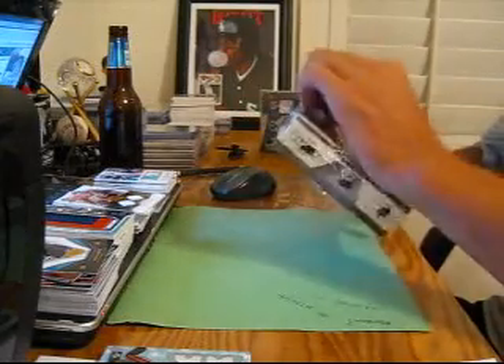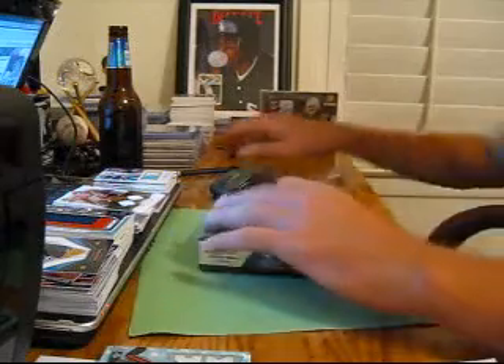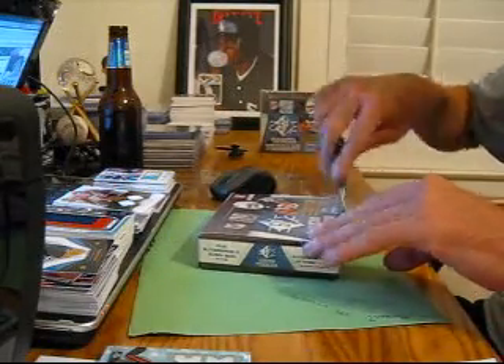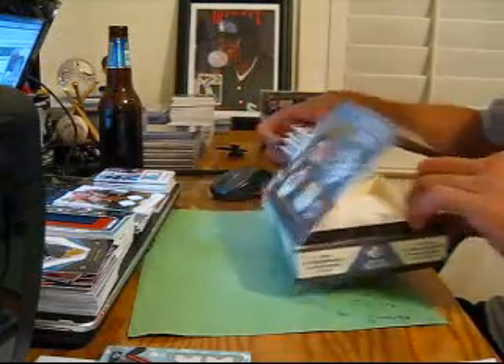Alright, we're going to go to box number 4, SP Rookie Threads Football — pretty cool product in my opinion, nice stuff so far.